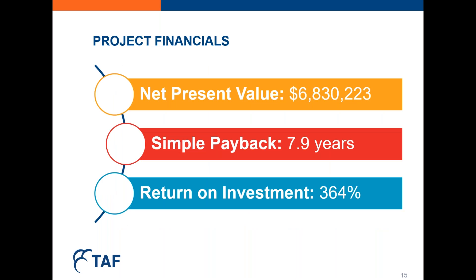Looking at the project financials, the seven-building retrofit was quite viable. Our net present value was just over $6.8 million, with a simple payback of 7.9 years and a return on investment of 364%. These retrofits were an excellent investment for Toronto Community Housing, saving them just over $500,000 in utility costs annually. However, the business case does become more challenging when we approach deeper retrofits, and this is where funding mechanisms and support can really help.